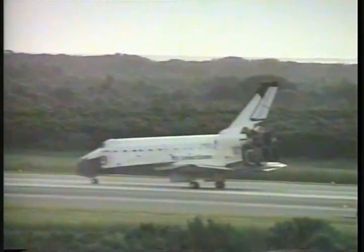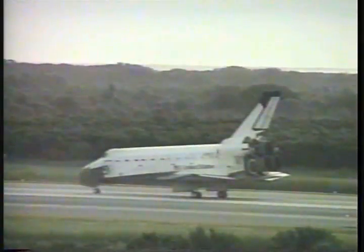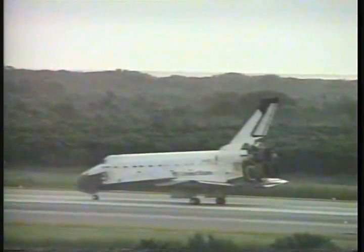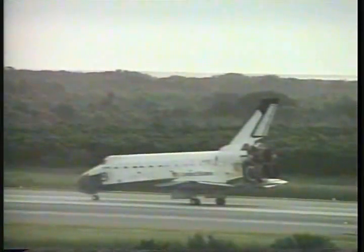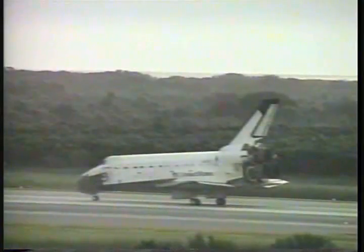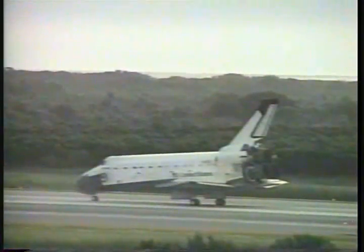Excellent, excellent job. Your record of 15 days on orbit for the shuttle has brought us closer to the next giant leap for humankind, when we live permanently in space aboard the International Space Station. Well, thank you, Charlie. It's great to be home. We're all feeling great, and it was a super flight — thanks to everybody for all the fine help.